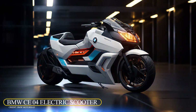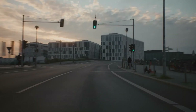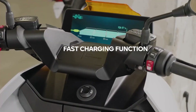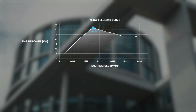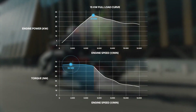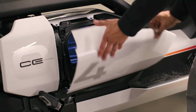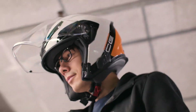BMW CE04 Electric Scooter. The CE04 electric scooter has a design inspired by visionary BMW concepts. Its powerful electric motor offers brisk acceleration, hitting 50 kilometers per hour in roughly two seconds. With a top speed of 120 kilometers per hour, it's suited for both city commutes and highway cruising. This scooter's 8.9 kilowatt-hour battery, which BMW uses in some of its cars, offers an eco-mode range of approximately 80 miles. It's designed for city commuters who prefer green transportation.